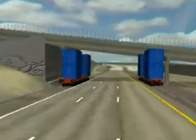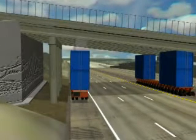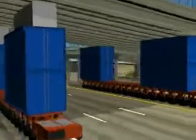The SPMT is controlled by remote control as the operator walks along with the trailer. Once under the northbound deck, the operator backs the SPMT out and carries the span to a demolition area.